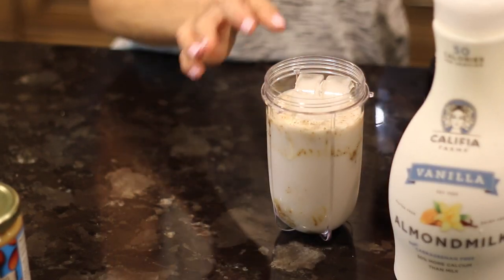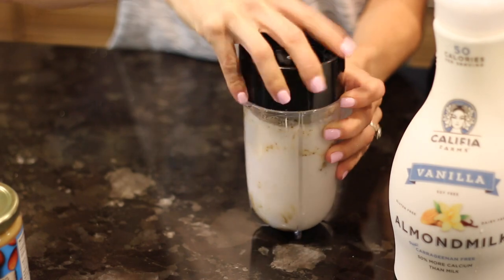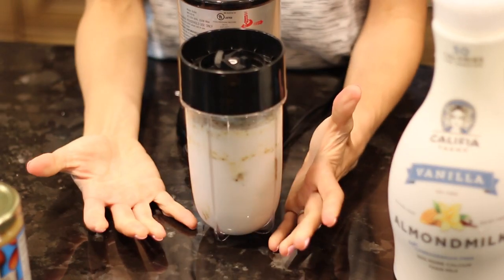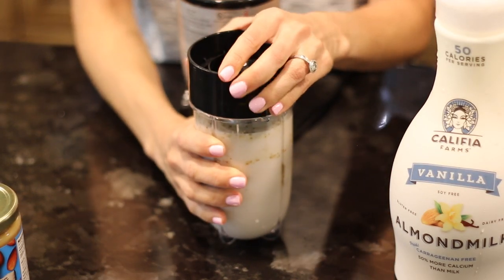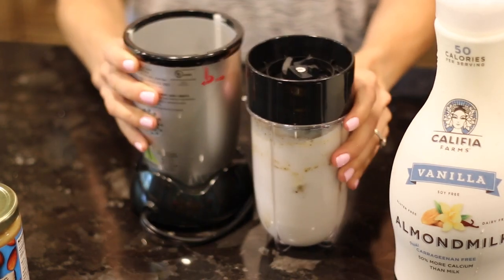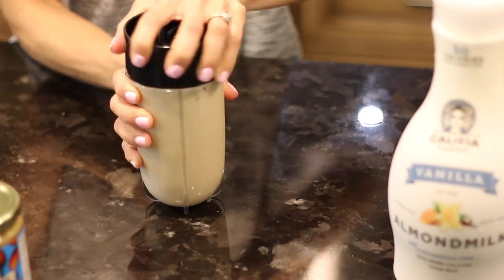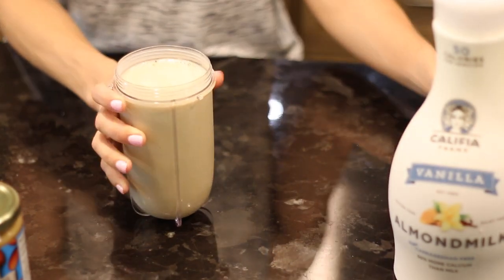Then I add just a couple of cubes of ice and put the lid on. If you don't have one of these Magic Bullets, they are awesome. You blend the shake up in here and then you drink it straight from the container, so there's really not a lot of mess to clean up. It's really quick and easy — it just attaches to this base and you blend it up. And there you have it. So easy, so quick, and really, really good.